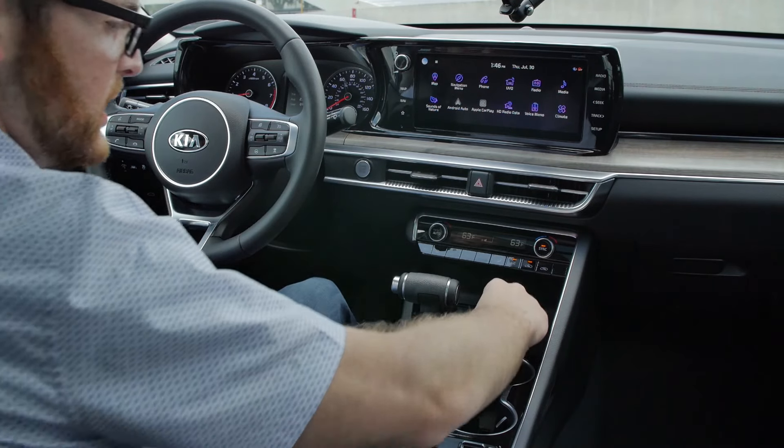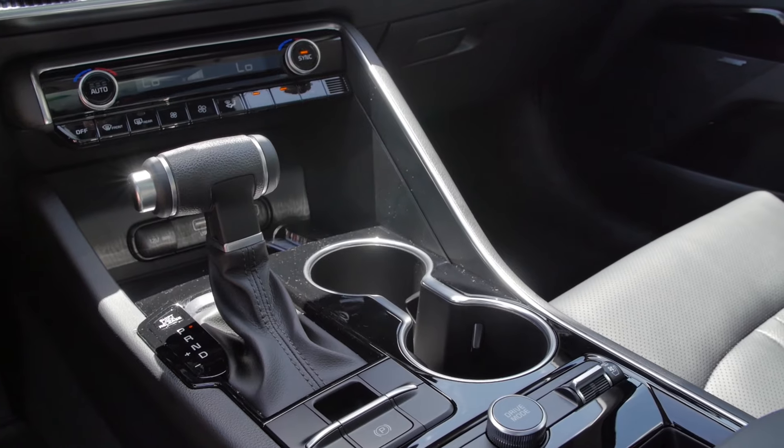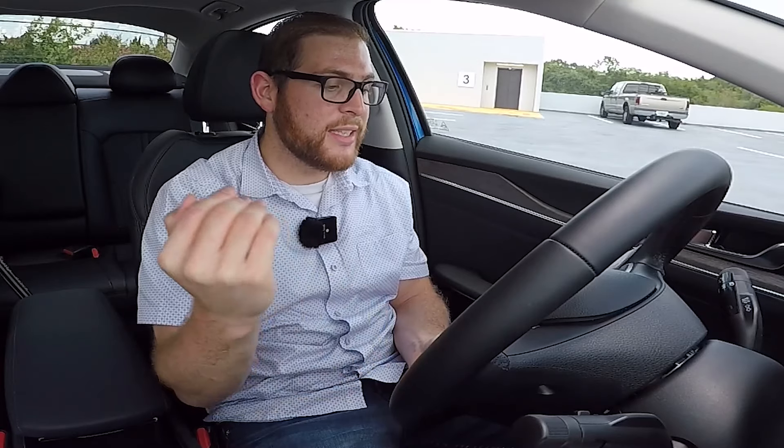Down below we have the same storage and cup holders as the GT Line, and the same shifter that I'm not a huge fan of. What the EX adds is heated and ventilated seats and a heated steering wheel. The EX starts at $27,990, which is very reasonable for everything you get. The EX Premium Package adds $3,400 and includes the bigger touchscreen with Bose audio, power front seat with lumbar, heated steering wheel, forward collision avoidance assist, smart cruise control with stop-and-go, safe exit assist, LED rear combination lights, and a memory seat and outside mirrors — all in at $31,390.